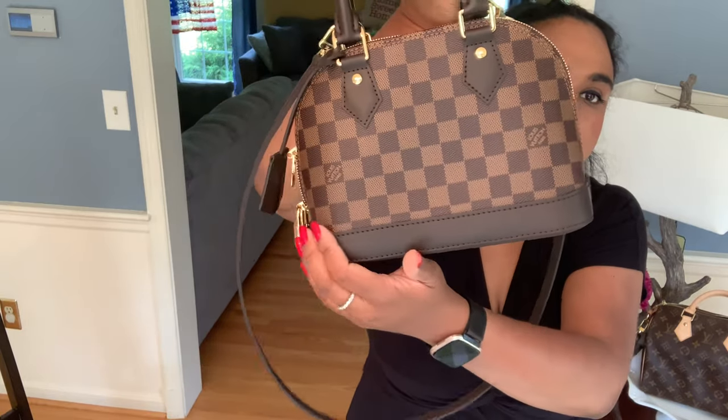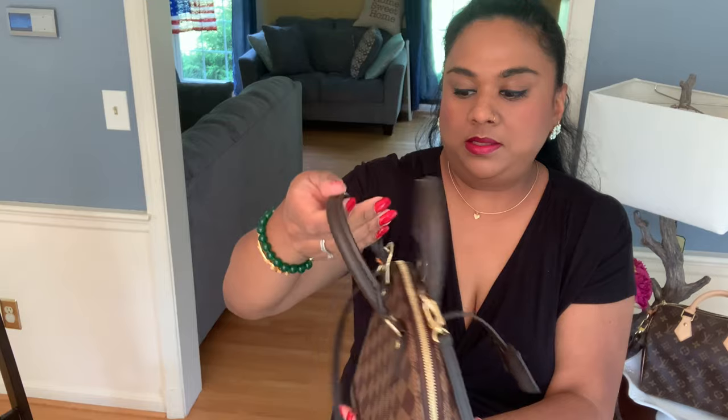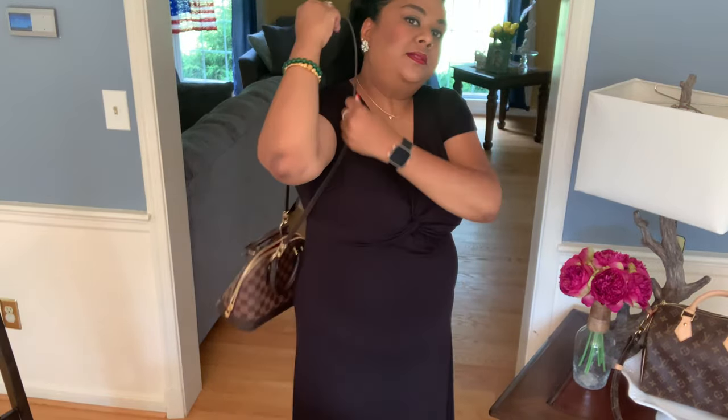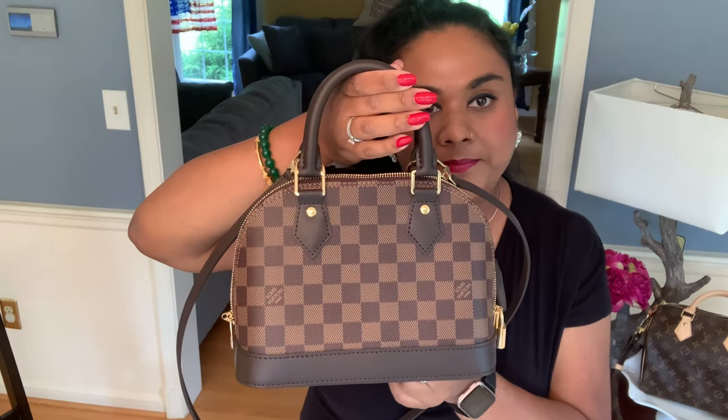I am super happy that everything is super even — the stitching is nice, the bottom looks nice, and the zipper is super smooth. It's a super beautiful bag, I love it. When I do my 'what fits' I will try to show you also how it looks with the shoulder strap. As a shoulder bag with the strap on the back, it's also super nice and cute in my opinion. A lot of people have a love-hate relationship with the Alma BB, but I love it. Let me know what you think.